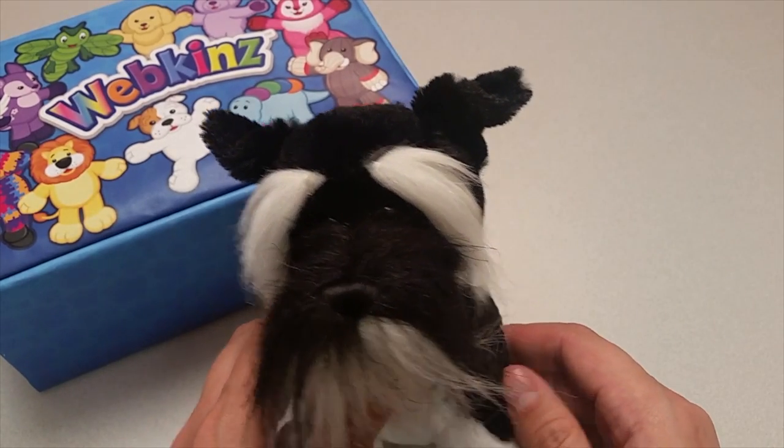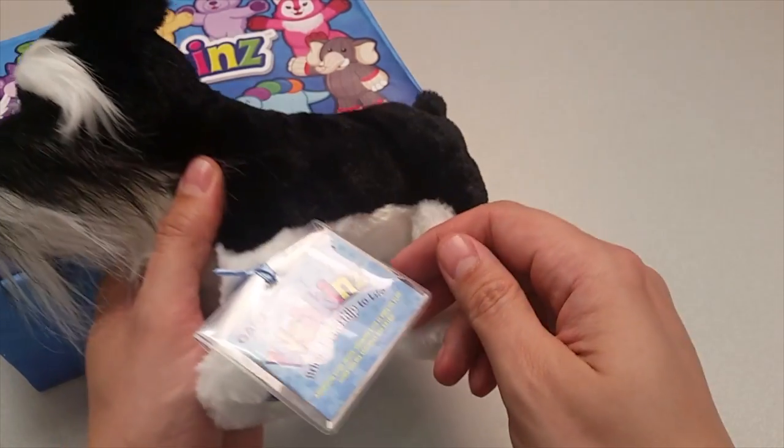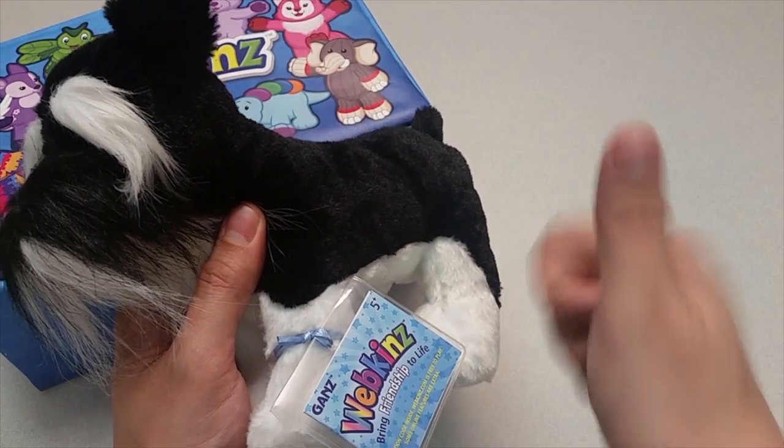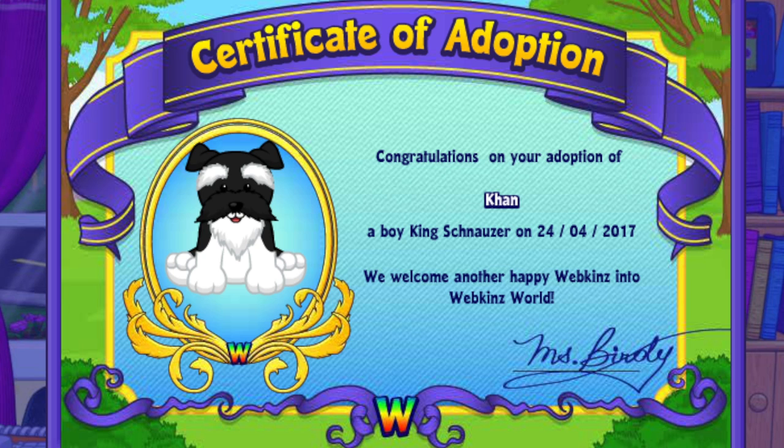What a good dog. Want to see what the King Schnauzer looks like in Webkinz World? Let's go online and take a look. I've just adopted the King Schnauzer onto my account, made him a boy — but make yours whatever you want — and I've named him Khan.